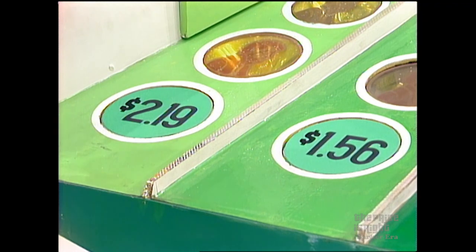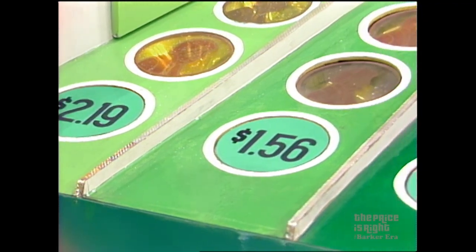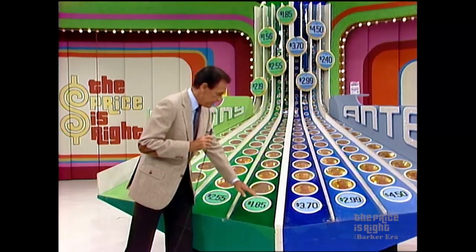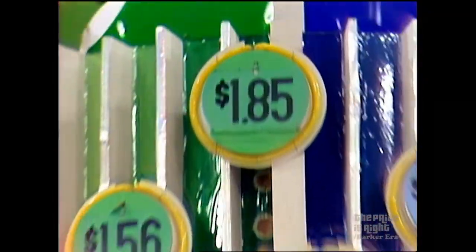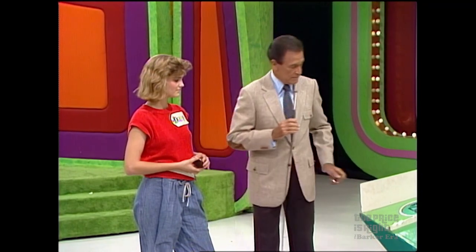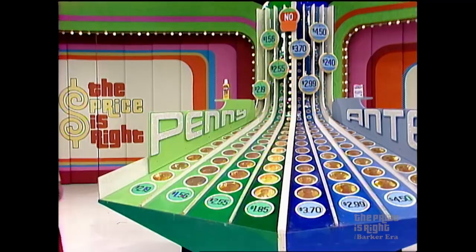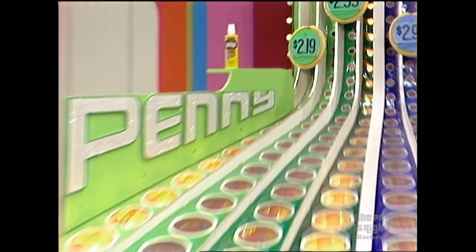Tell me, Kelly, is that Pledge $2.19, $1.56, $2.55, or $1.85? $1.85. She says it is $1.85 — it'll cost her a penny if she's wrong. She's wrong. Now, Kelly, is it $2.19, $1.56, or $2.55? $2.19. If she's wrong, it's another penny. She's right!